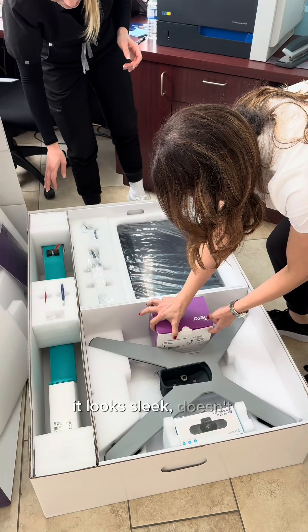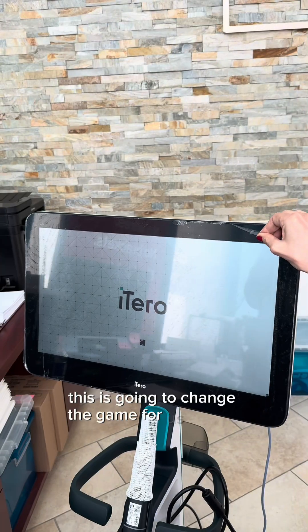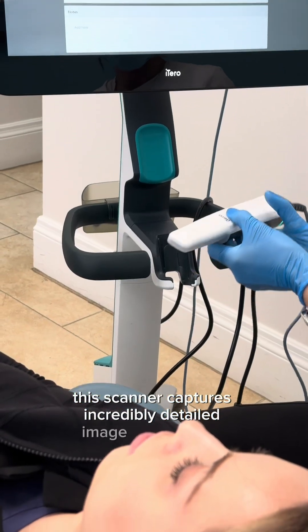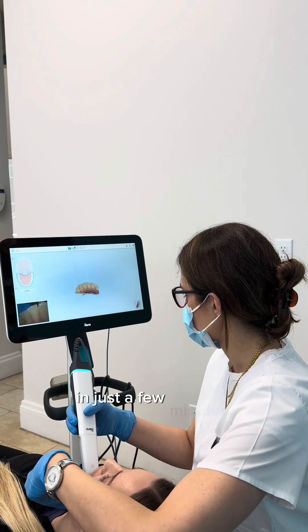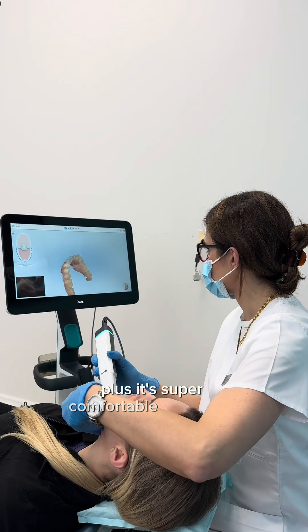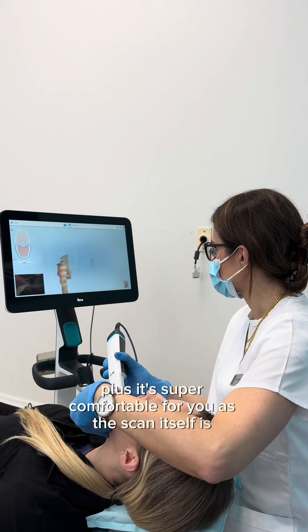It looks sleek, doesn't it? This is going to change the game for us and for you, our dear patients. This scanner captures incredibly detailed images of your teeth in just a few minutes. No more messy impressions. Plus, it's super comfortable for you as the scanner itself is smaller.